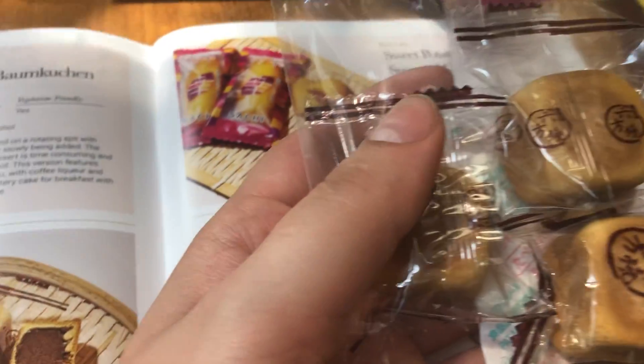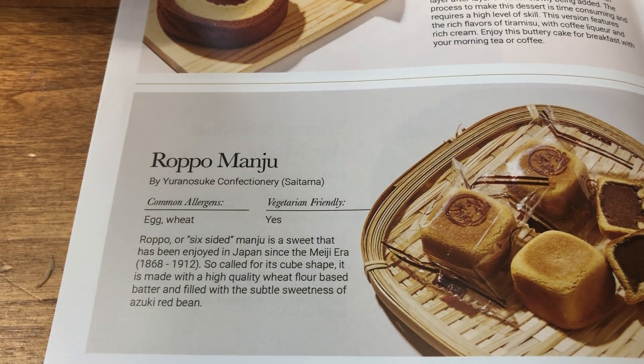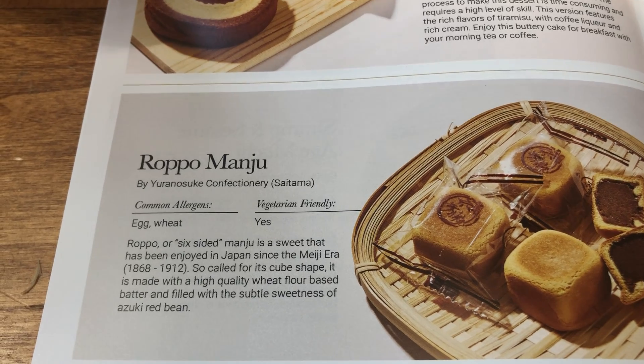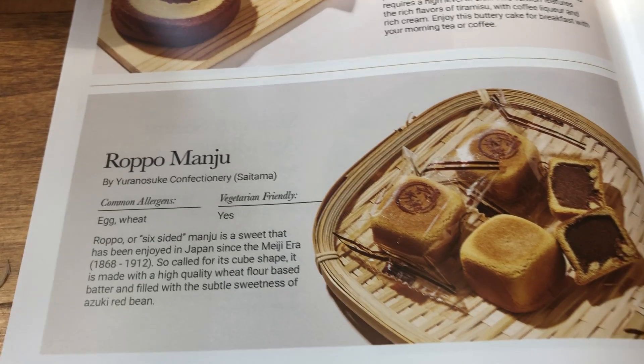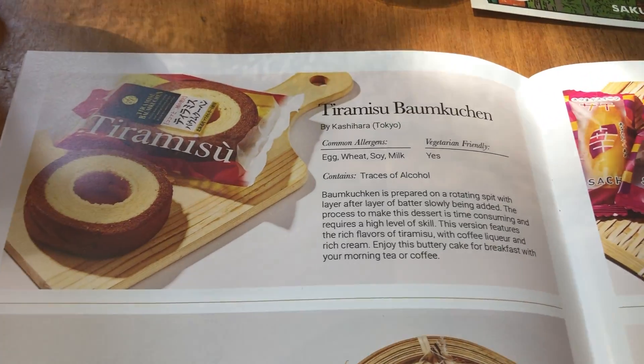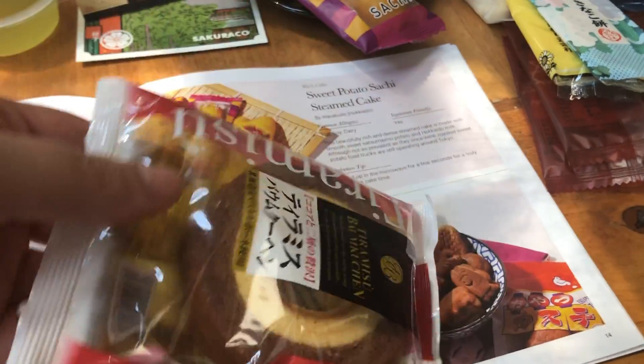This is the Rokko Manju — the six-piece manju. It's from the Meiji era and is known for its cube shape. They also sent another Baumkuchen. I really like the Baumkuchen; this one's tiramisu flavored. It has some alcohol in it, and it's in a really fancy bag.